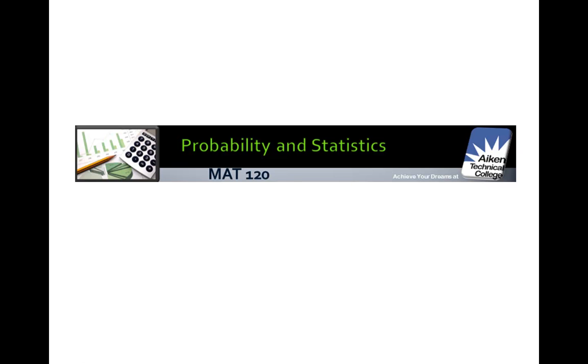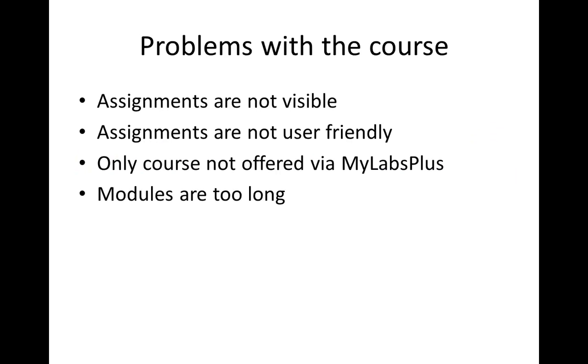This is Math 120 here at Aiken Technical College for the fall of 2014. We've been experiencing some problems with the course, and here is a short list of some of the complaints that I've received.